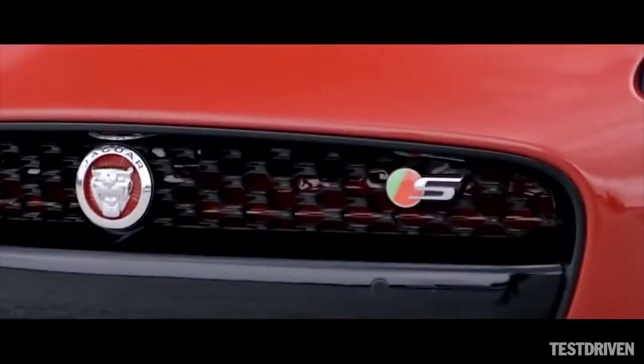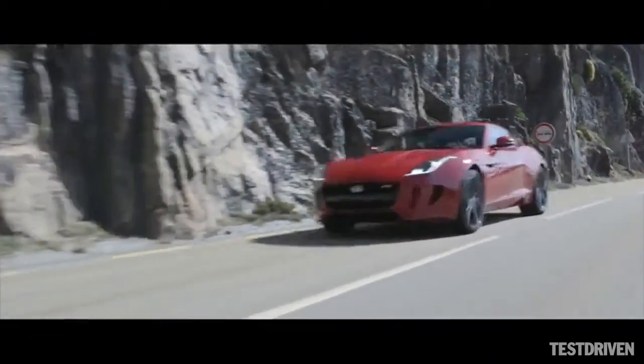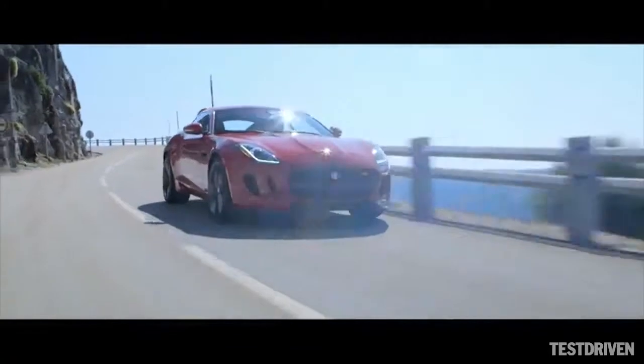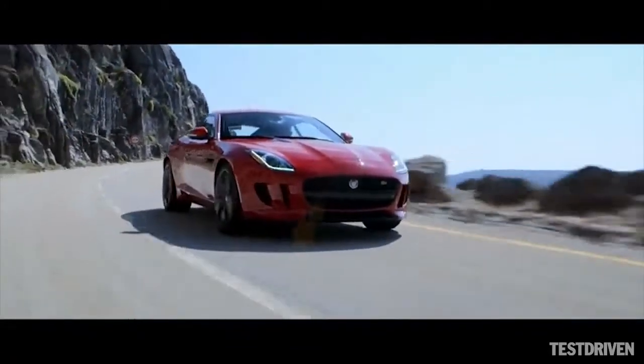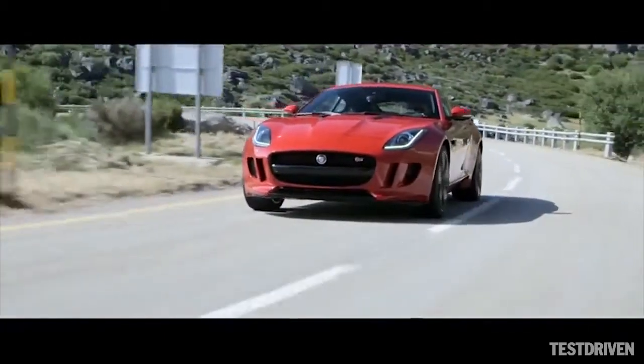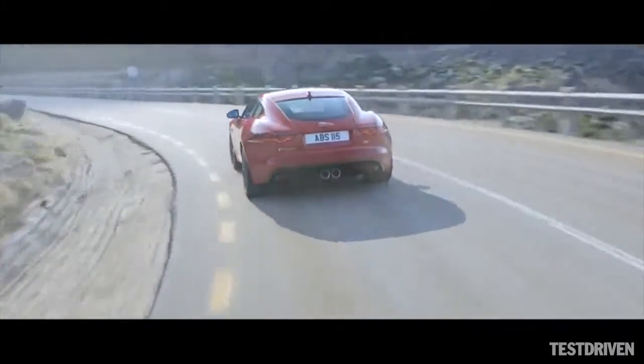All F-types, including the 340PS V6 F-type, benefit from getting the fundamentals right. The F-type S builds on these fundamentals. There's more power and performance courtesy of the 380PS V6 engine, along with the deployment of adaptive dynamics and limited slip differential to allow the driver to exploit the levels of grip available at the rear axle. There's also an active exhaust system to improve gas flow and deliver that wonderful acoustic response to driver inputs.